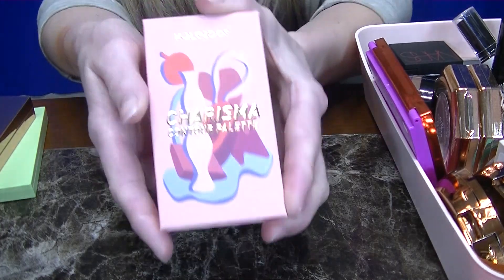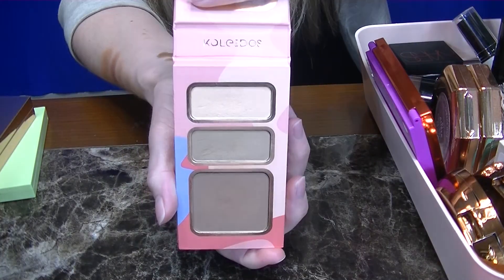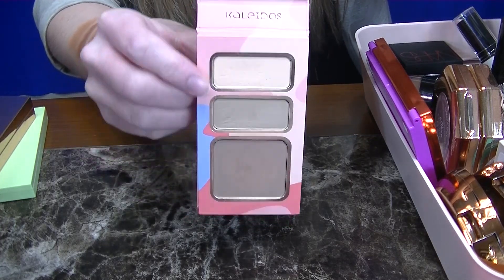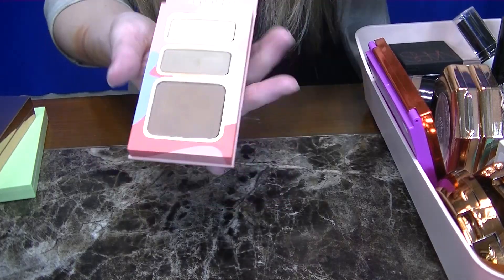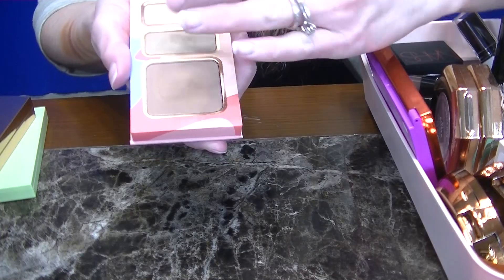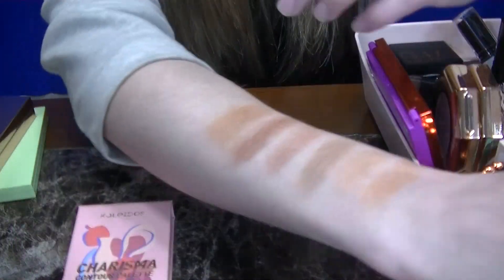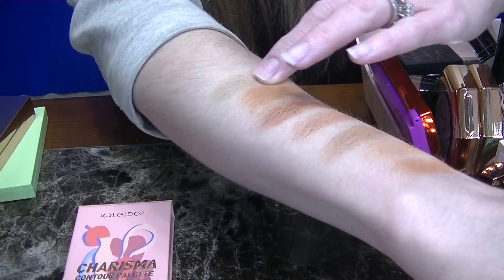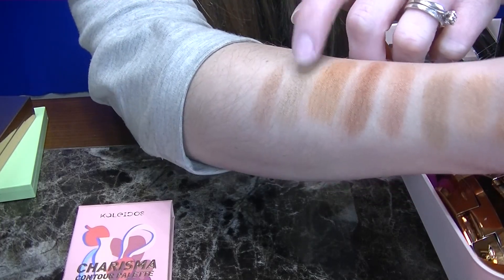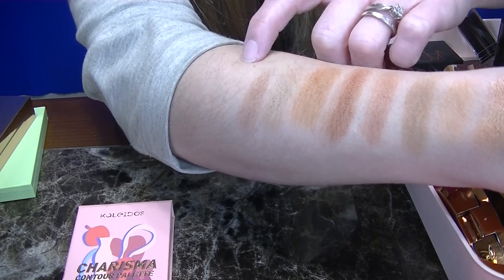Next up is the Charisma Contour Palette in the shade Cool and Light from Kaleidos. This is another beautiful palette — it comes with a highlighter, a contour, and a bronzer shade. These are perfect undertones in my opinion. The contour is probably not going to show up very well on my very fair skin, which is why I absolutely love it. I am going to be keeping this palette because I love it for a matte finish.